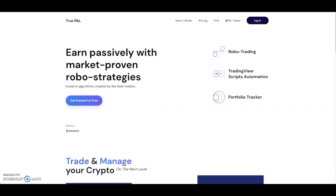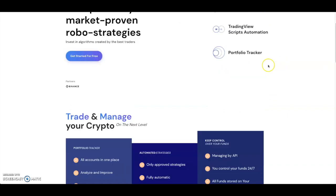True PNL is actually partnered with Binance and they are doing an IDO on DuckStarter. DuckStarter projects do well, and the fact that this is partnered with Binance means I believe it will also do well. If you're able to use this on top of Binance, it will be perfect for new investors and new traders coming into the market. You can earn passively with market-proven robo strategies — it's basically a bot with a portfolio tracker, TradingView integration, and robo trading.